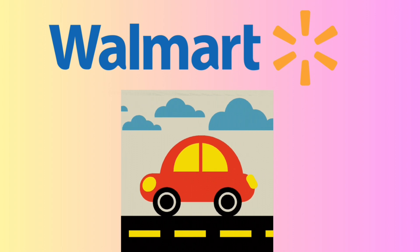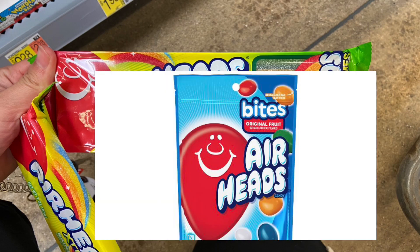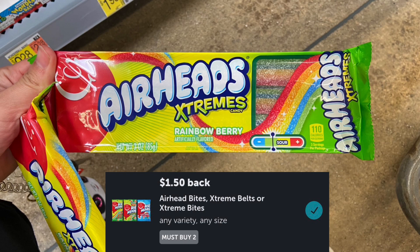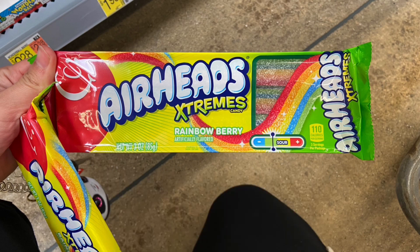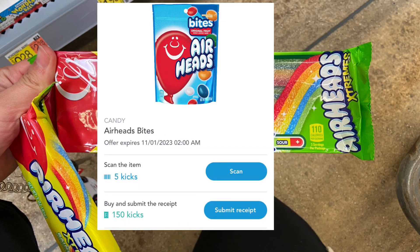So let's go ahead and get started with the Walmart deals. Pick up one of the Airhead Extremes at $1.78, and my store also carries the Airhead Bites at $1.78. Two of them would come down to $3.56 and then you'll be getting back $1.50 over on Ibotta. On Shopkick, they have separate offers for 155 kicks between Scan and Kicks, which is $0.62 on each.